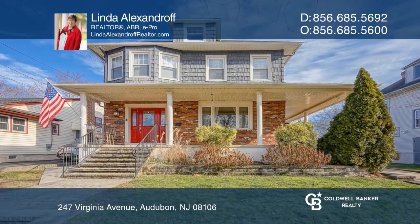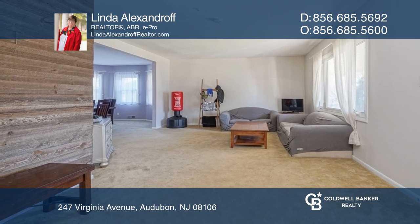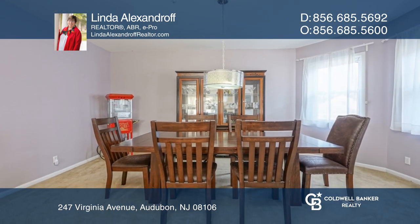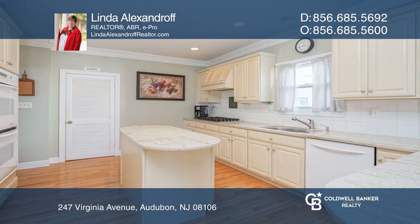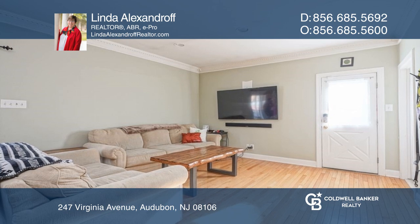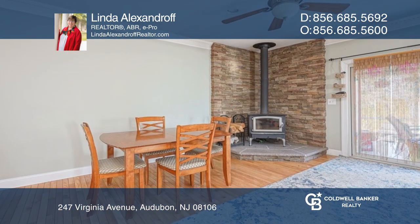This wonderful American Four Square awaits you in desirable Audubon. Past the wraparound front porch, you'll find a large living room with an oversized picture window, a formal dining room with a bay window, a recently updated eat-in kitchen, and an open fireside family room with sliding doors to the screened-in porch.